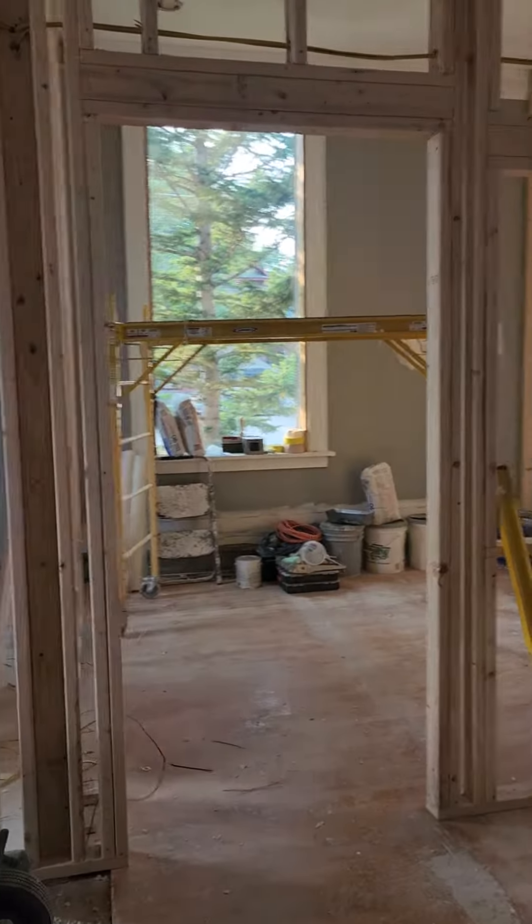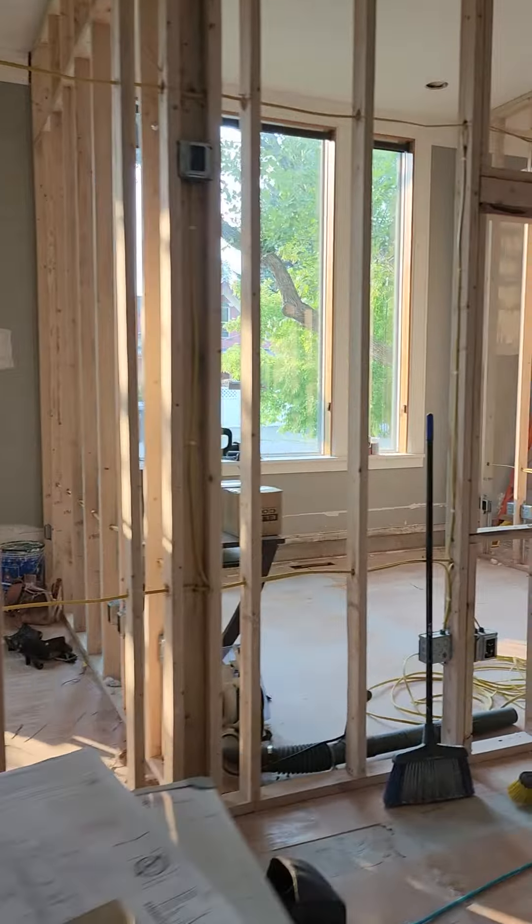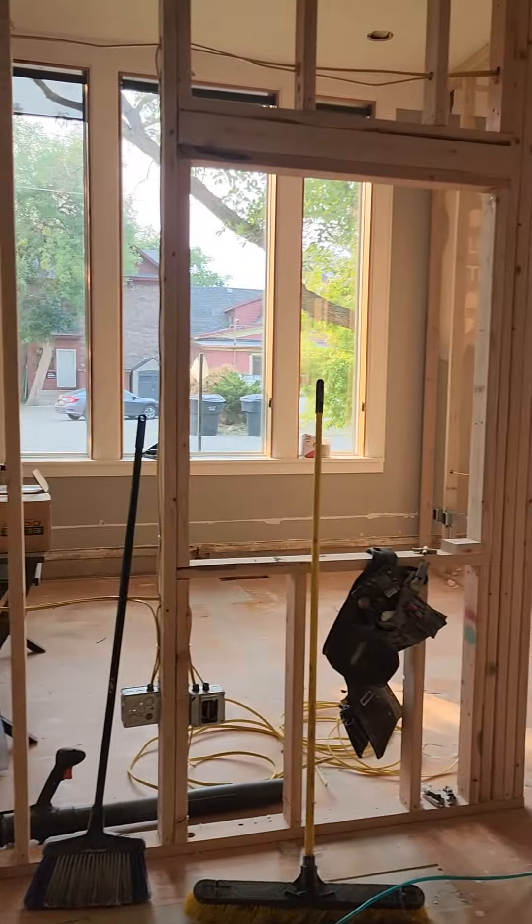Here we have office number 2. This one with the large windows is office number 3.